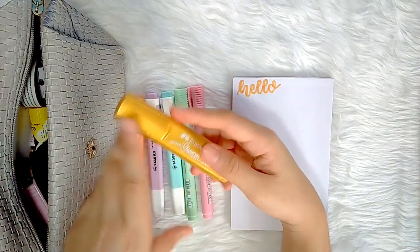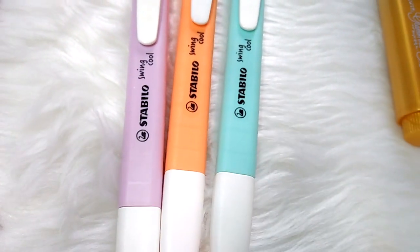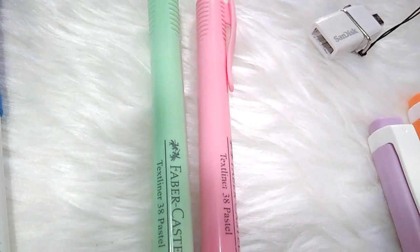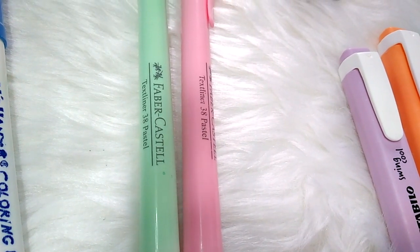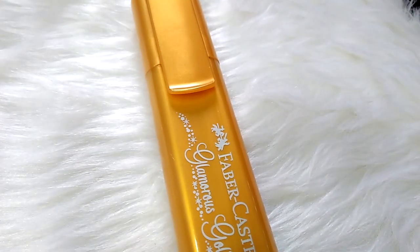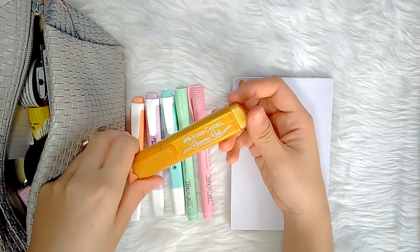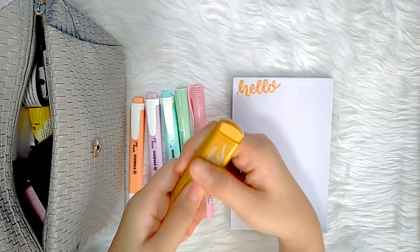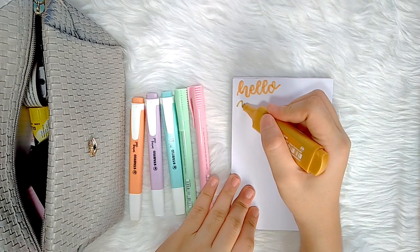To complement the coloring pens, I have here six colors of highlighters. I have three from Stabilo Swing Cool Pastel, two from Faber-Castell Pastel Text Liner, and one Faber-Castell metallic highlighter in Glamorous Gold, which actually just came out earlier this year. Everything I am showing here are items that I recommend and are considered my go-to supplies or my essentials.